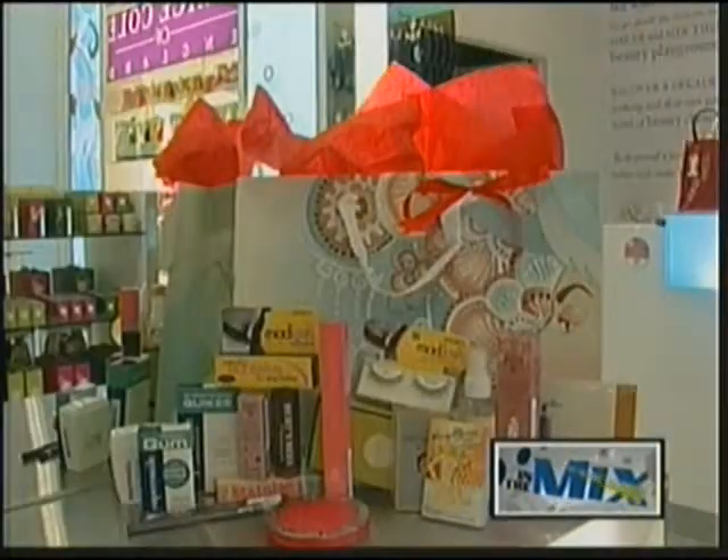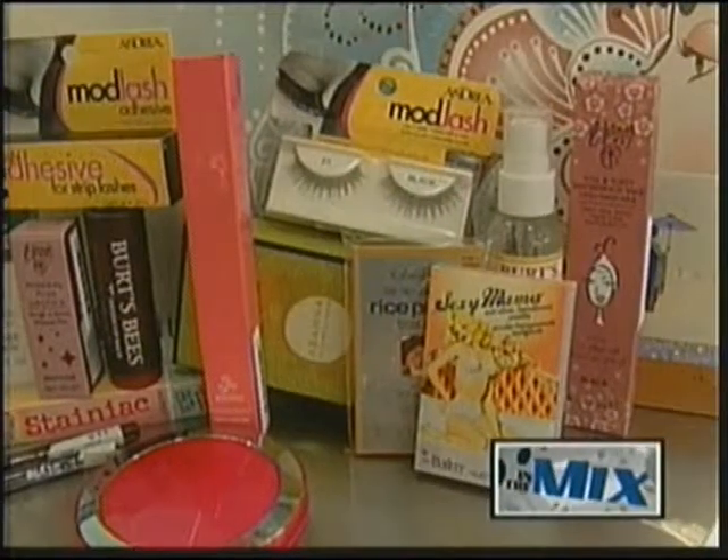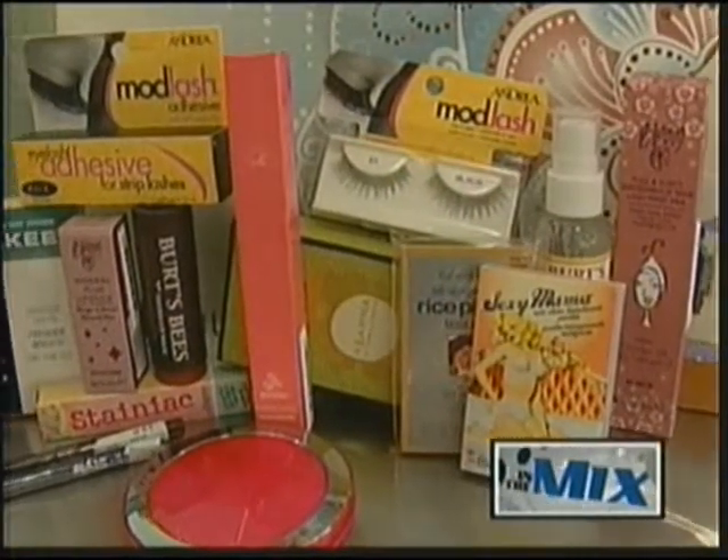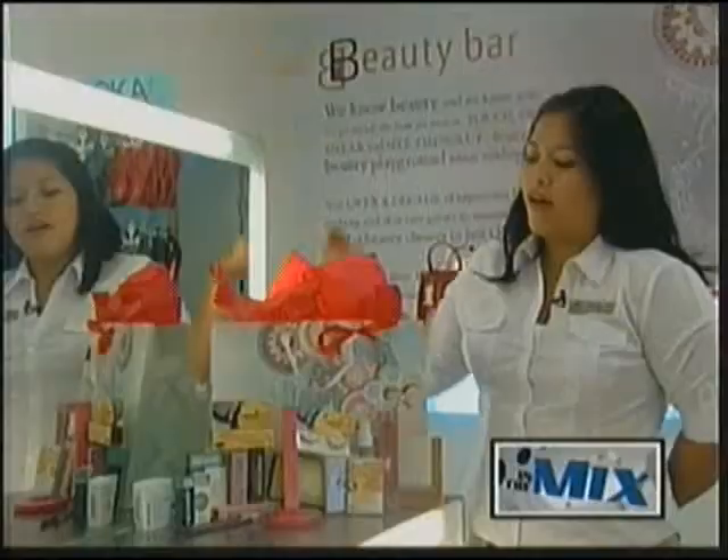And with holiday celebrations galore, ladies, there are some beauty items you must carry in that party clutch of yours. Sales associate Leilani Borja is back and takes us through some of the products perfect to tote around.